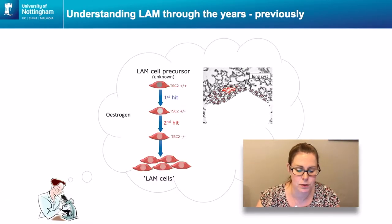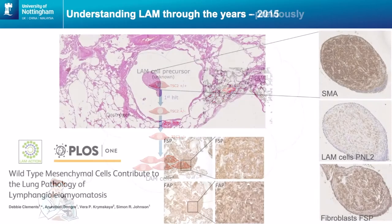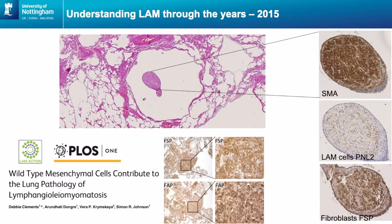We've got new insight into LAM now. Previously we thought about LAM as having lung cysts with LAM nodules — clusters of LAM cells — around them, where both functional copies of the TSC gene are lost causing uncontrolled growth. But now we know these LAM nodules don't just contain LAM cells; they contain other cell types we should be interested in. In 2015 Debbie released a paper where she found fibroblasts within these LAM nodules as well as the LAM cells. You can see in the pictures the brown staining positive for PNL2, which is a LAM cell marker, and other cells staining for a fibroblast marker known as FSP — so there are other cells in the LAM nodules beyond just LAM cells.